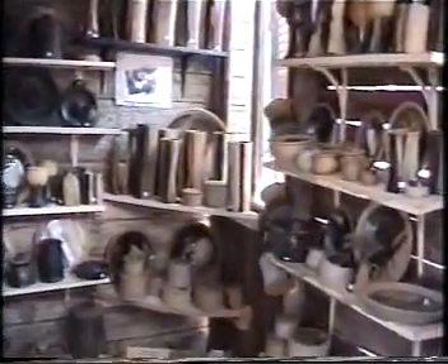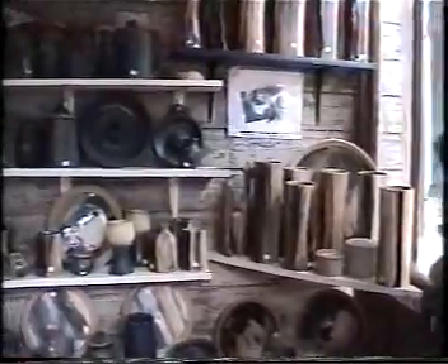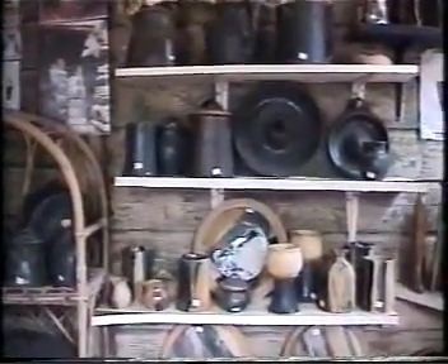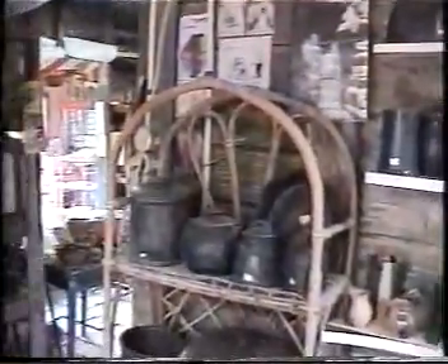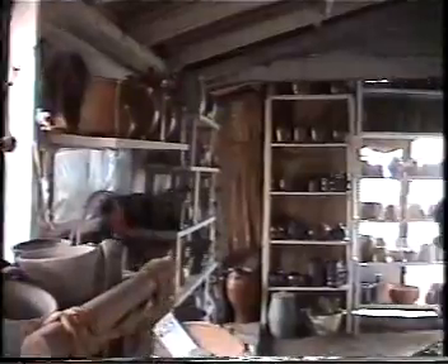And here, we're in the studio. All the pots on the shelves for sale. And here's the long view of the whole entire studio gallery.